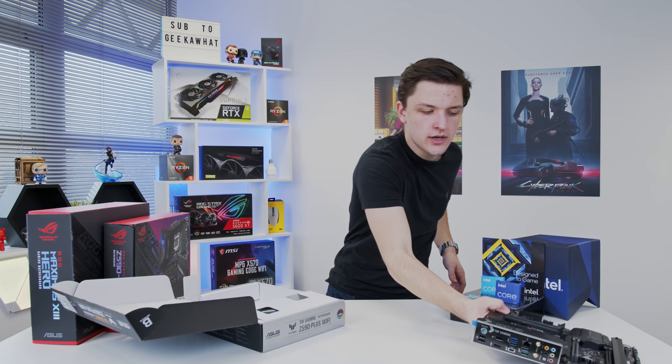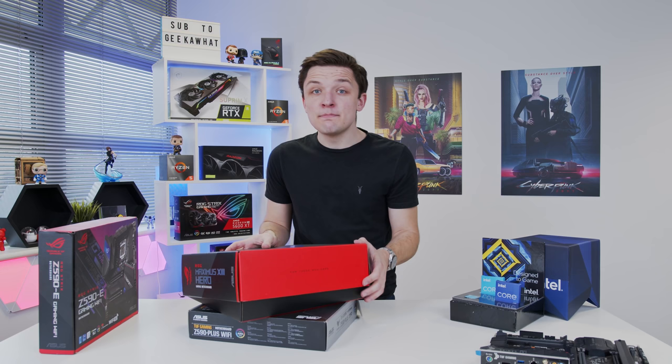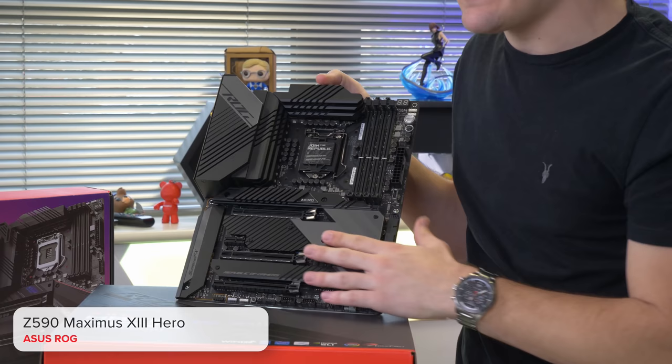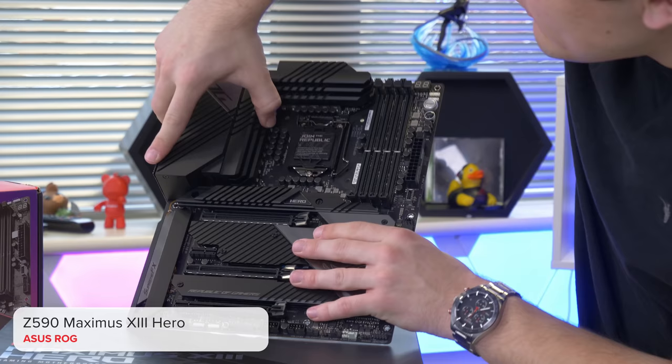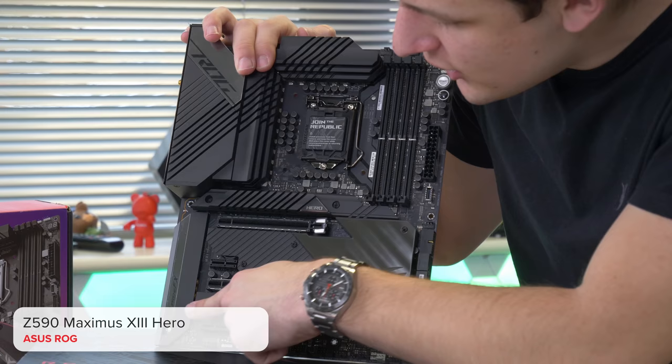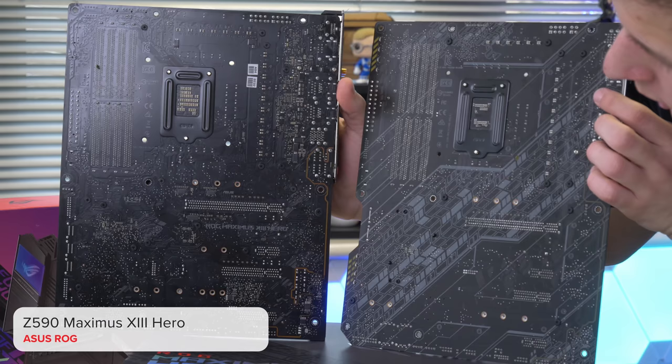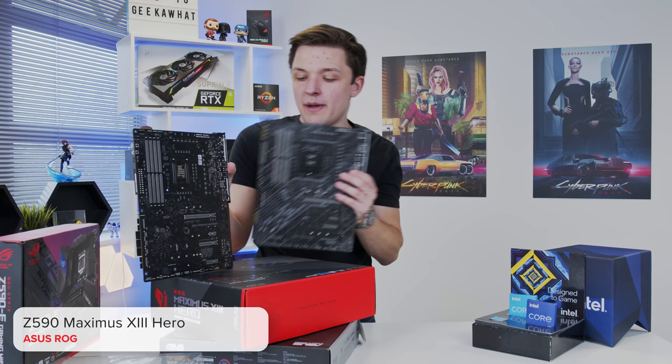What about if we go up to the big daddy, the behemoth — the Asus Maximus 13? Look at this thing — that is bonkers. This thing has heatsinks everywhere, I think there's some RGB, and we've got a peel which is exciting. There's plenty of VRM cooling, the biggest M.2 heatsink I've ever seen, and another one down here as well. Look at the back of the board compared to the cheaper one — look how much more circuitry is actually on it, especially in certain regions. You can see where those extra costs come in. It's heavy as well.